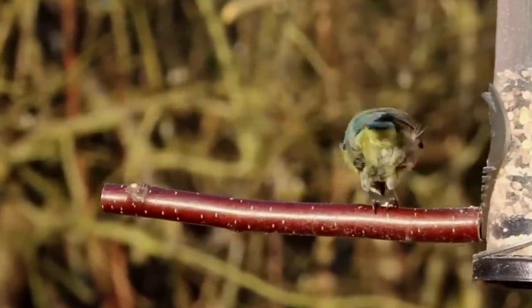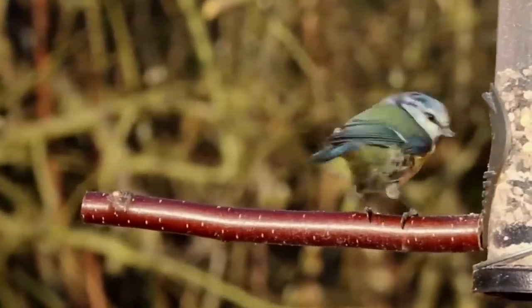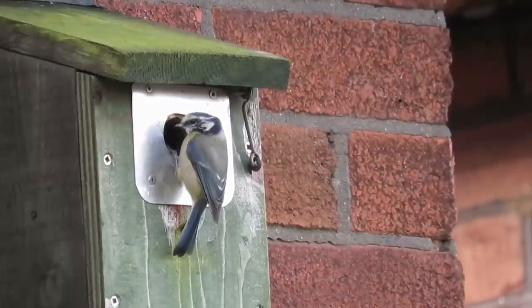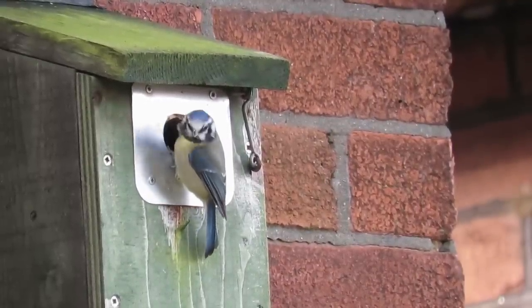Depending on the weather, this could be later in some years than others, but usually nesting starts around the end of March. Blue tits are cavity nesters, and where natural holes are in short supply, they are very fond of man-made bird boxes.